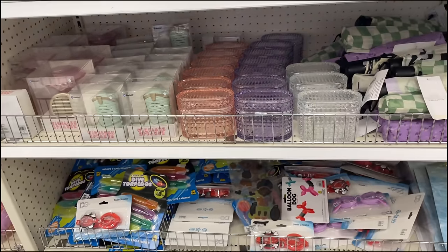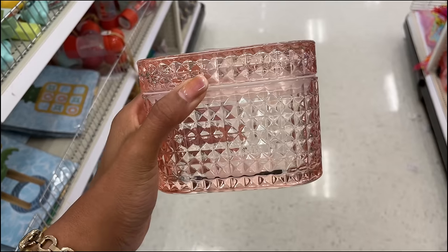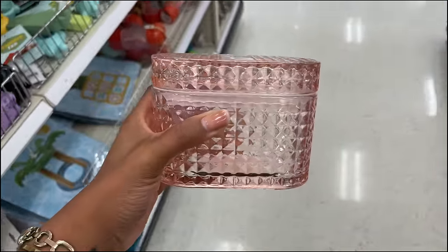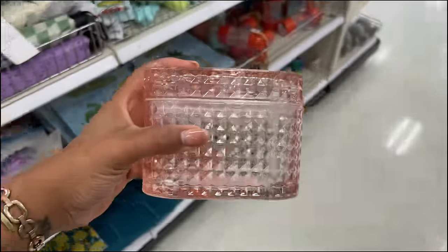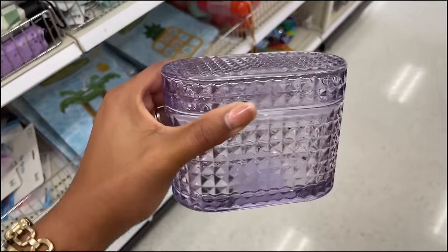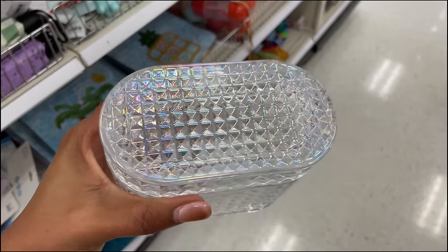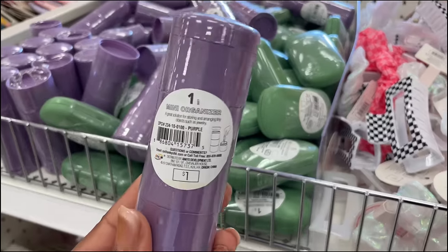Look at these jeweled containers — five dollars! They look sealed; it's a glass trinket box with a seal so the options are endless. They also have one in a lavender vibe, and an iridescent one — I cannot take it!